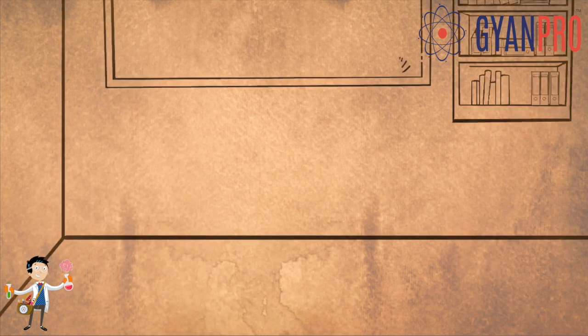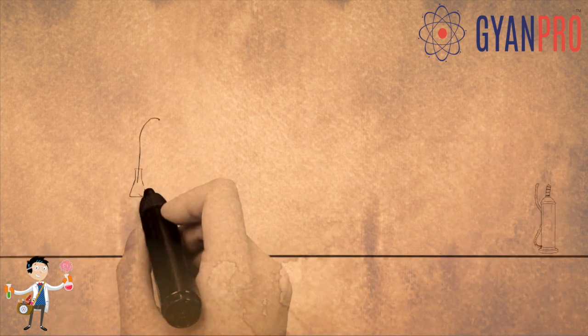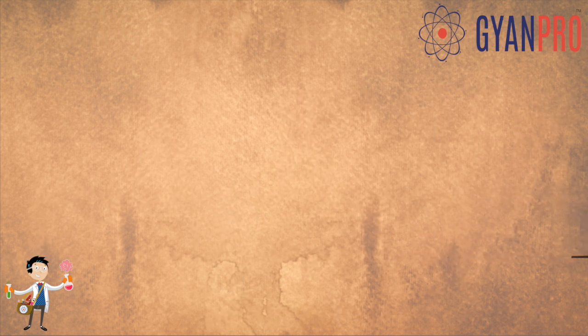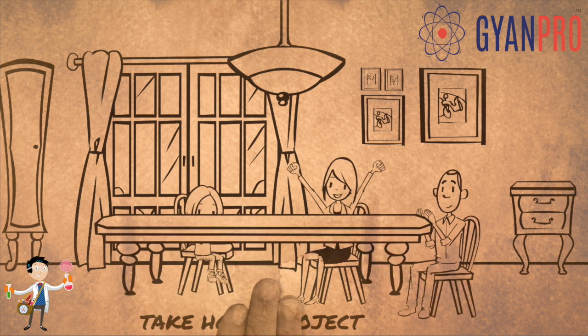So why should your school implement ProScientia? ProScientia will not only foster curiosity and creativity among children, but they will learn science while still having fun. And imagine how happy their parents will be when they carry take-home projects back to their homes after every session.